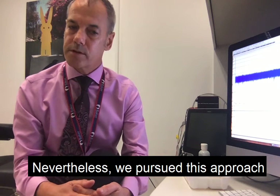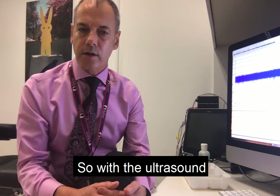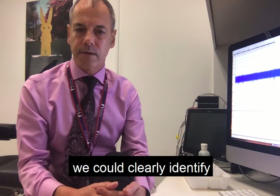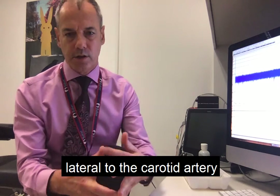Nevertheless, we pursued this approach using ultrasound guidance. With the ultrasound we could clearly identify the vagus nerve, which in most individuals lies lateral to the carotid artery.